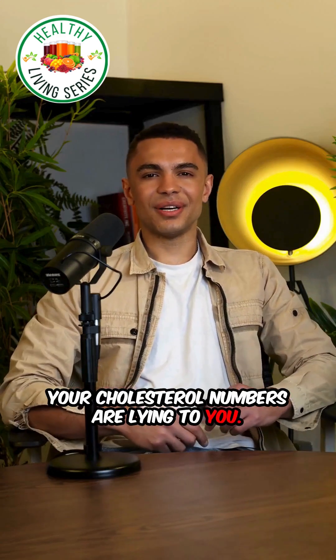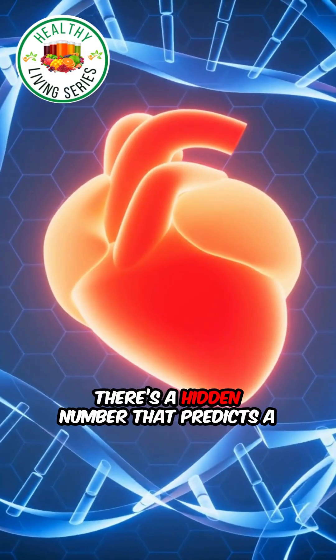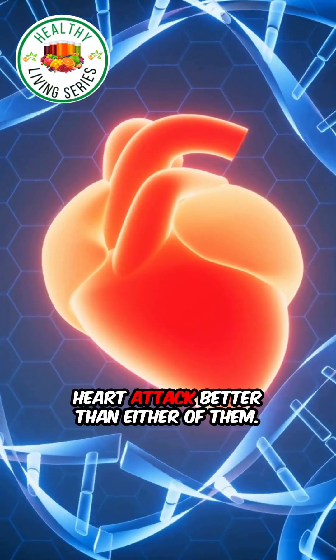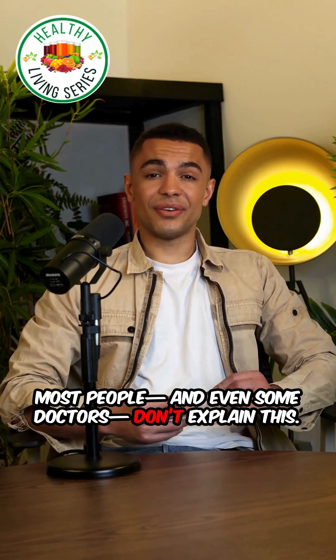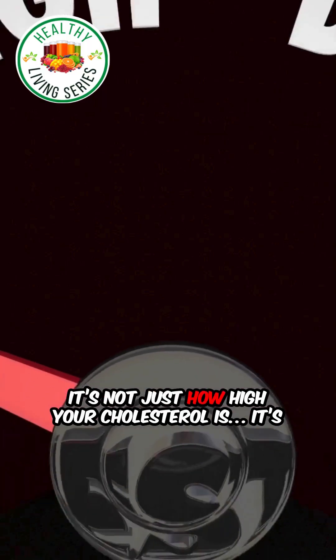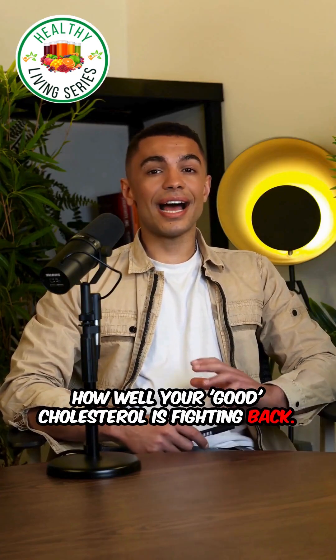Your cholesterol numbers are lying to you. You think LDL and HDL tell the whole story? They don't. There's a hidden number that predicts a heart attack better than either of them. Most people, and even some doctors, don't explain this. It's not just how high your cholesterol is — it's how well your good cholesterol is fighting back.